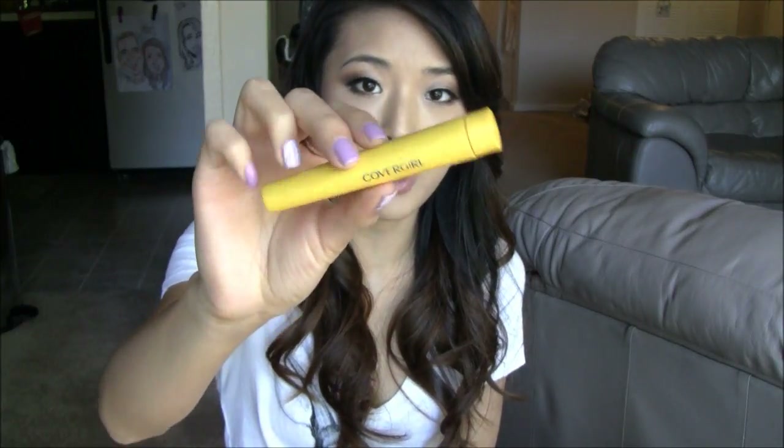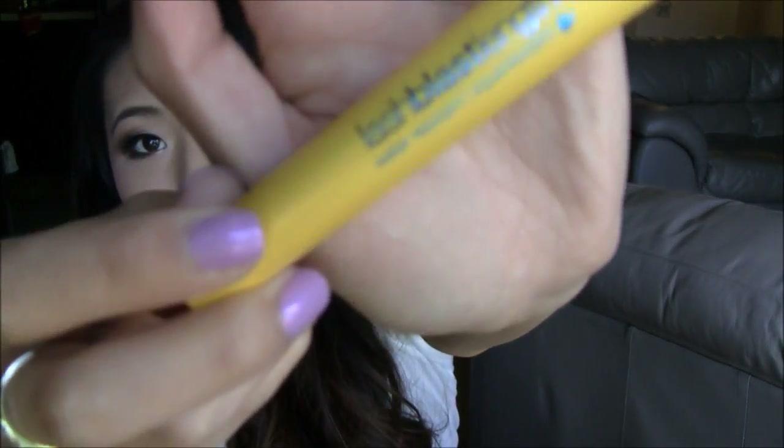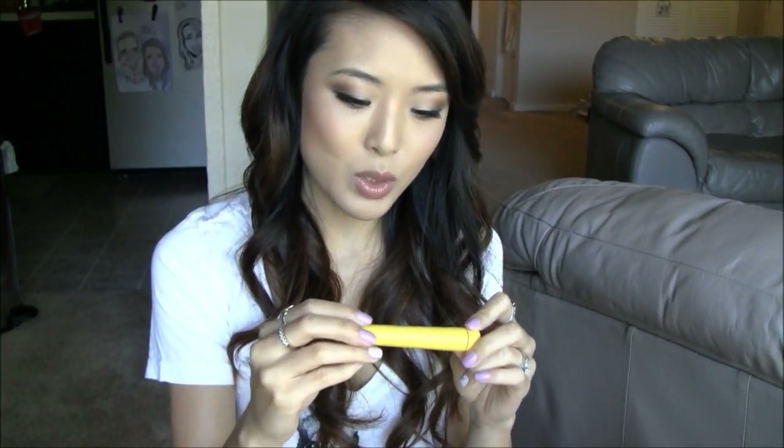Another product I tested is this CoverGirl Lash Blast Length Water Resistant Formula. It comes with a rubbery scrubby brush, which I really like — those types of brushes tend to apply mascara a lot cleaner without tons of clumps. I bought this at Target in a two-pack, and unfortunately I wasn't looking close enough and didn't notice it said water-resistant instead of waterproof, because it has that blue water droplet thing that usually denotes waterproof. It didn't really lengthen, didn't volumize, and it didn't hold my curl at all.